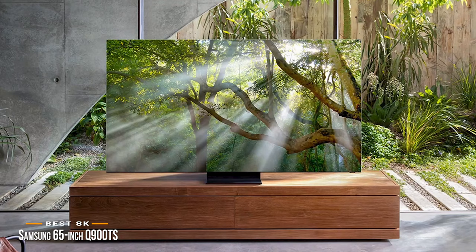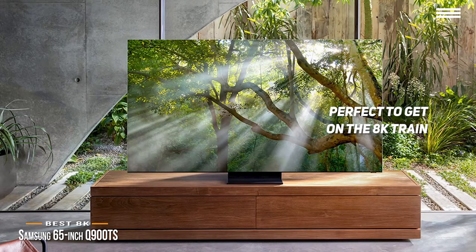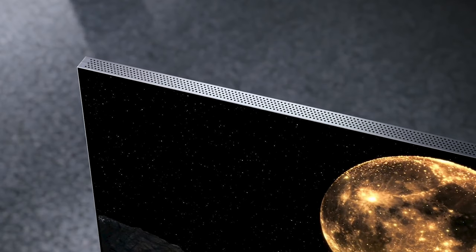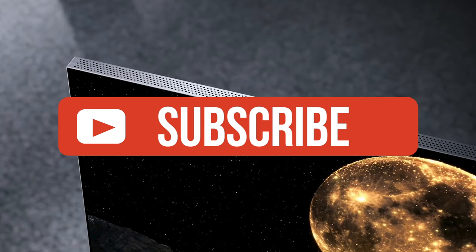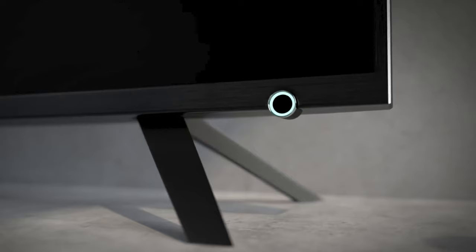The 65-inch Samsung Q900TS is perfect if you want to get on the 8K train. It's got sleek aesthetics, and looks good whether it's on or off, plus an accompanying sound system that will bring whatever you watch to life. If you enjoyed this video, please go ahead and leave a like. If you're new to the channel and you like the video, consider subscribing. We do our best to keep you up to date with the best products on the market right now, so if you want to stay current regarding the best gear, make sure to hit that subscribe button. Be sure to check out the description for links to find the most up-to-date pricing on all the products mentioned in this video.